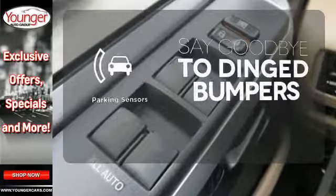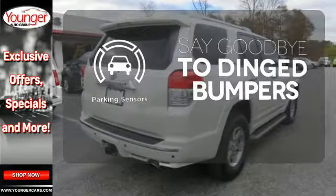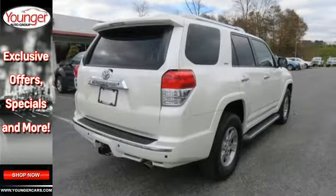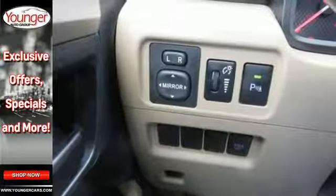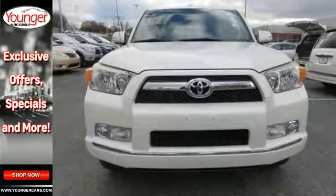Parking sensors help keep you safe by alerting you to your surroundings. If you're looking for a solid and sturdy SUV that's perfect for any driving conditions, look no further than the best-selling Toyota 4Runner.